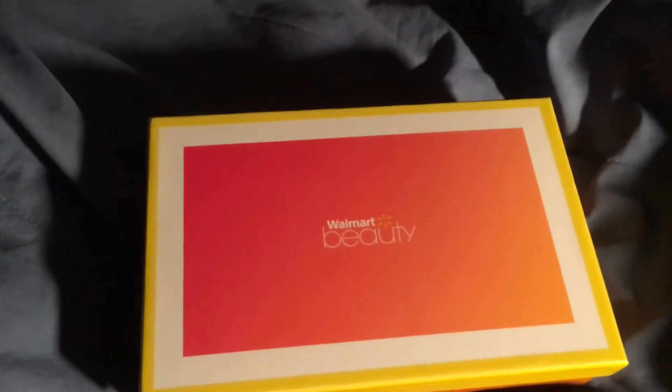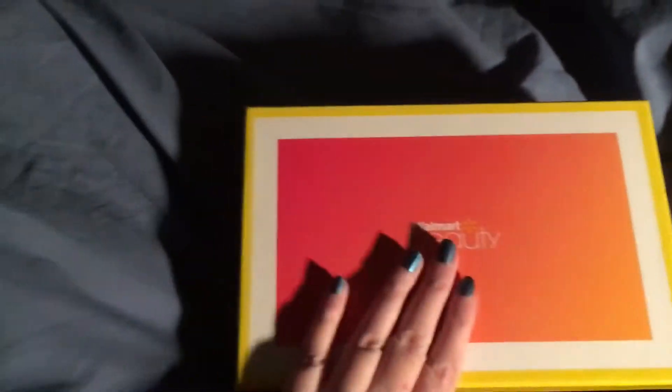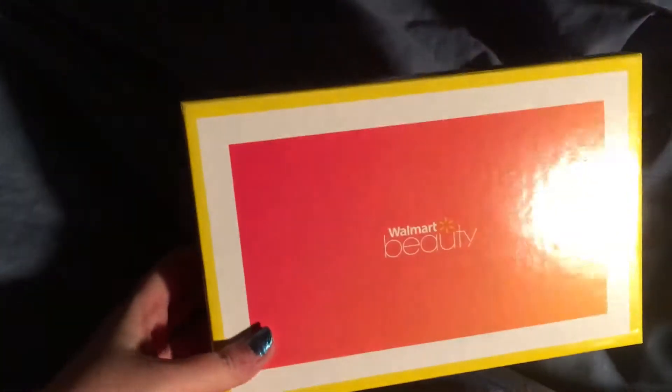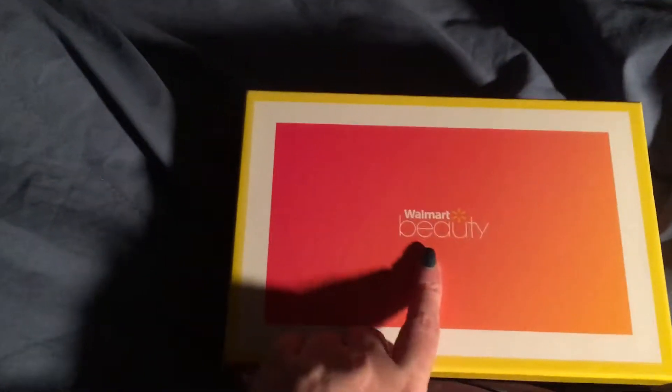Hi Elflings, it's Nico. It is 3:37 a.m. Eastern Standard Time. My husband just got home and he brought in the mail. I do these in the middle of the night because I don't like waiting until the next day to open them during proper sunlight because I want to see what I get. So this is the Walmart Beauty Box.